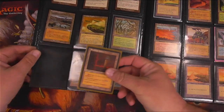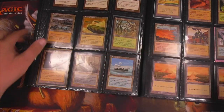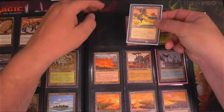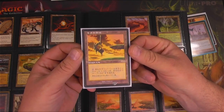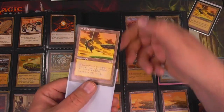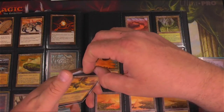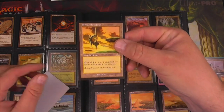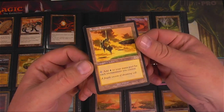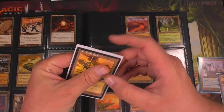We have Phyrexian Tower — it's in good shape. Now, this Serra's Sanctum — when I originally bought it, I did not realize that it was foreign, but I knew about it pretty quickly after that and I was okay with that. But now it is time to upgrade it to an English Serra's Sanctum. I think I actually got this Serra's Sanctum off of Card Sphere, sent to me by a nice user through Card Sphere. Link down below if you want to use Card Sphere. Serra's Sanctum upgraded — very nice.